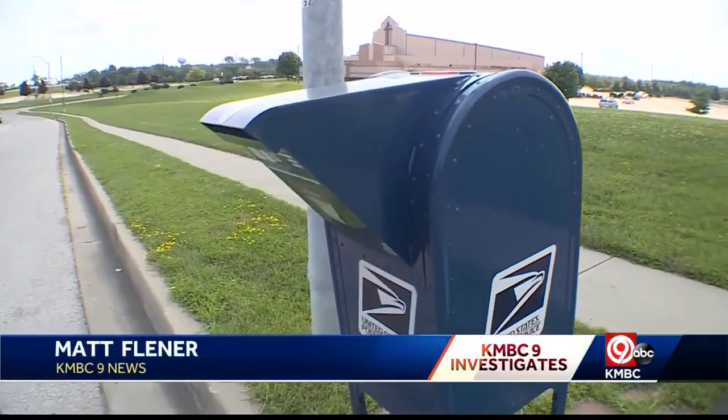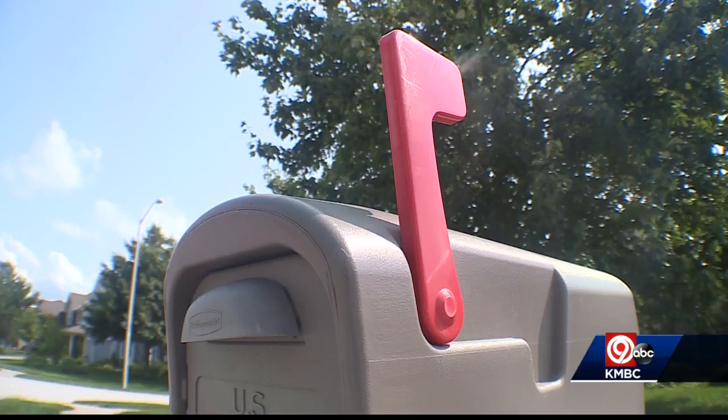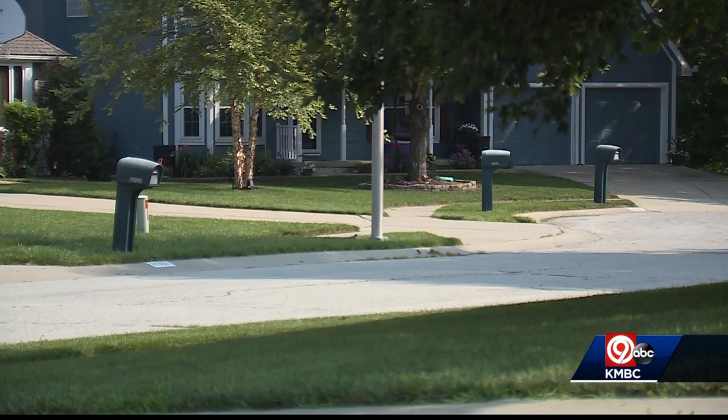A blue mailbox is typically the safest way to pay by mail, but if you're somebody who pays bills from your mailbox at home, watch out. A red flag warning — that flag on your mailbox is a sure sign for thieves that you might have money to steal.